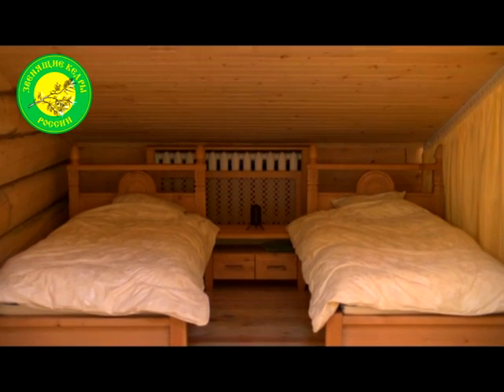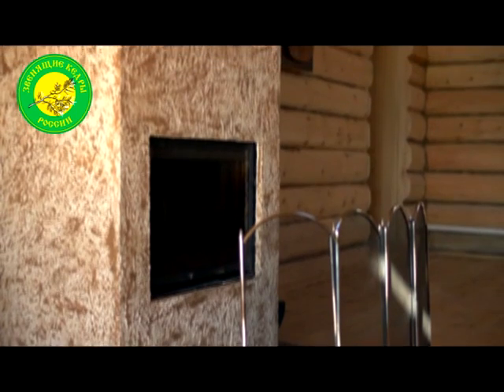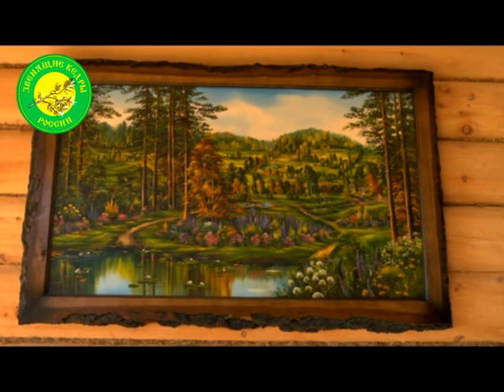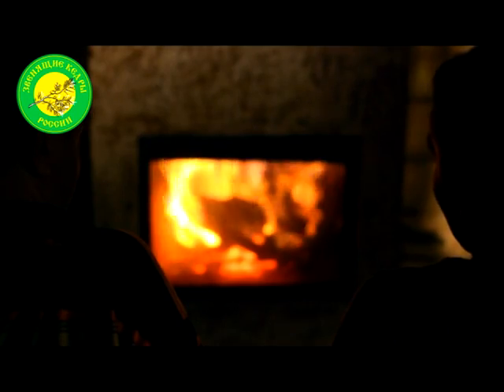The top floor is for relaxation. It contains four beds, a large dining table and a cozy fireplace. The house has no electricity — we want to immerse people in the life of days gone by and help them feel more free. Instead of sitting in front of the computer, they can meditate by the fireplace and reflect upon their life.